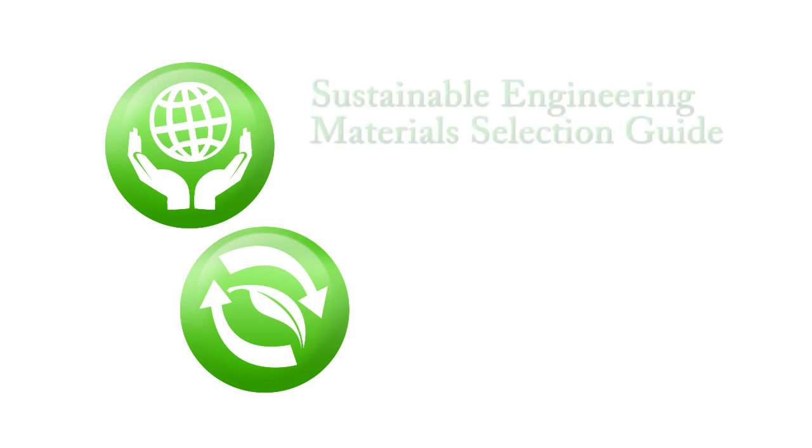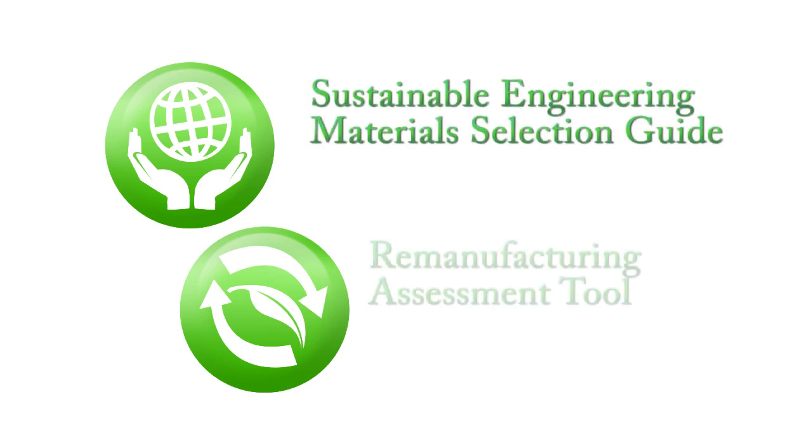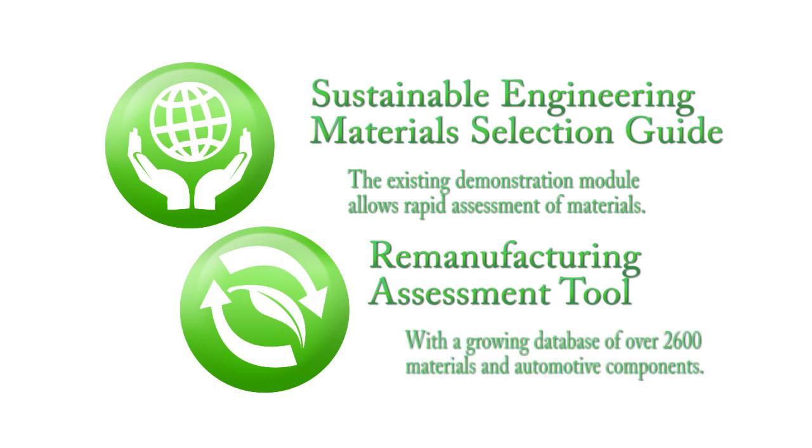The Sustainable Engineering Materials Selection Guide and the Remanufacturing Assessment Tool help product designers consider sustainability and remanufacture early, to make connections between design decisions and environmental impact.